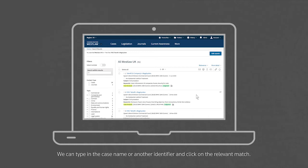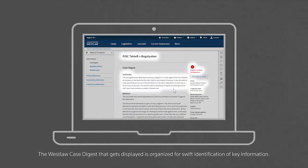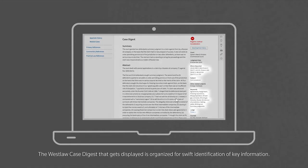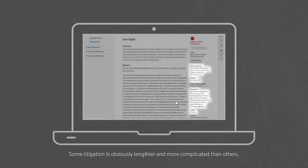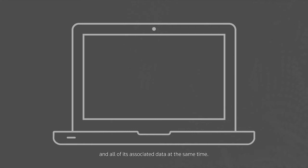We can type in the case name or another identifier and click on the relevant match. The Westlaw case digest that gets displayed is organised for swift identification of key information. Some litigation is obviously lengthier and more complicated than others. Therefore, it might not be entirely straightforward to analyse the story of the litigation and all of its associated data at the same time.